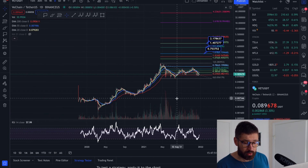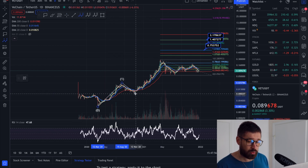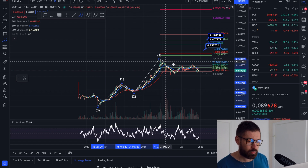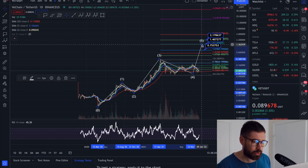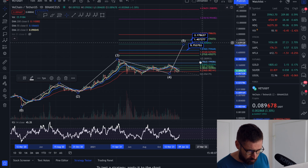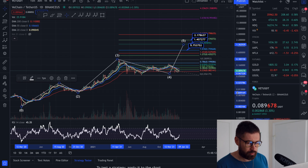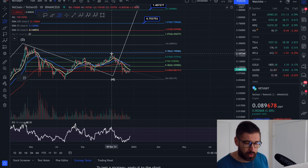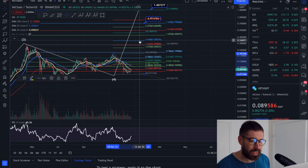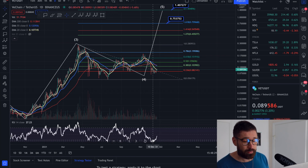Using Elliott Wave theory: Wave 1 impulsive, Wave 2 corrective, Wave 3 your largest impulsive wave, Wave 4 corrective, all the way down, and Wave 5 bull run target at $1.40. I'd target levels between $0.75 and $1.40 for VeChain. If this is the true bottom, the 1.618 extension of the previous swing high to swing low gives a target of about $0.33 for the next impulsive wave.